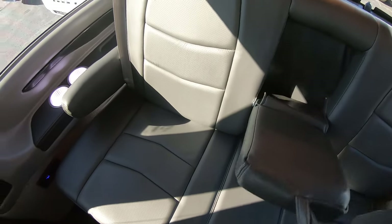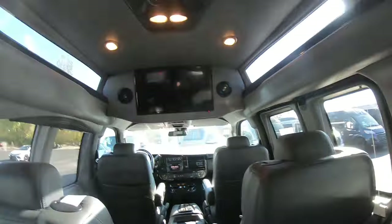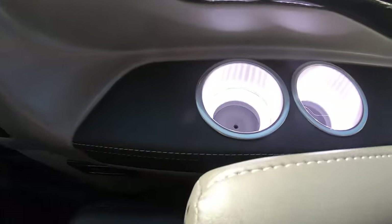These chairs will spin around in addition to being able to pop out. Same with this back bench. This van's only got 7,000 miles on it, so this thing really is like new inside. These seats really don't look like they've ever been sat in. Extremely clean van.